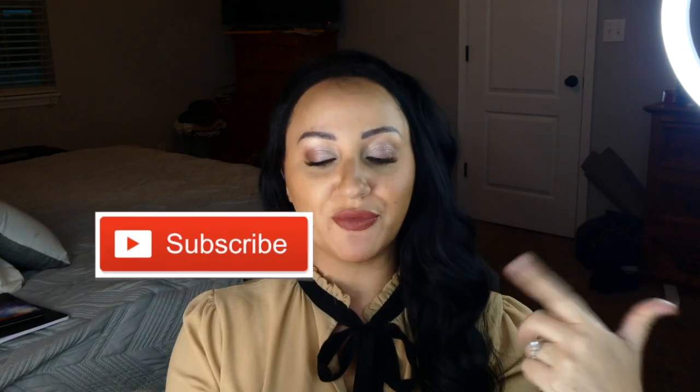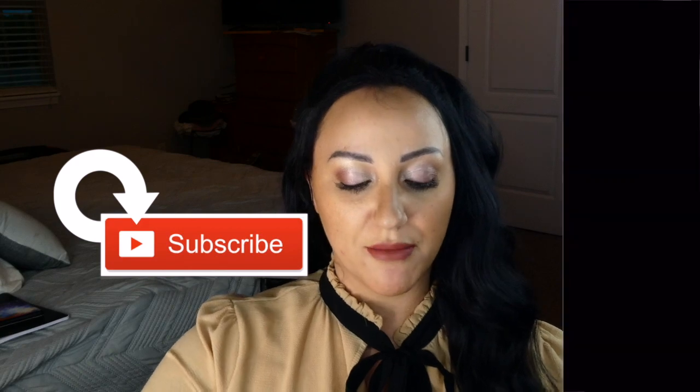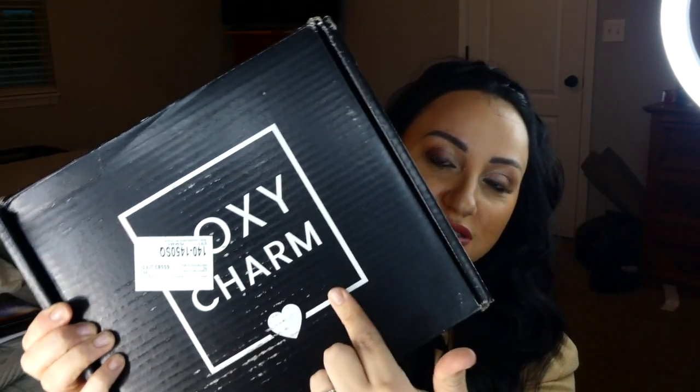Hello everybody, welcome back to my channel. Today I want to do an unboxing. I got my Boxycharm Premium today and I have not even looked inside it. I just opened it up, I have not even taken a peek. So let's dig in, let's see what we got, let me open it.